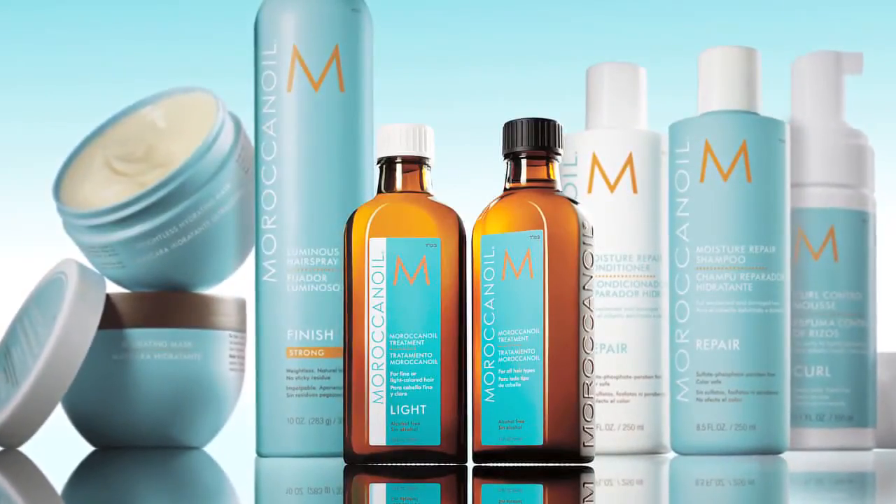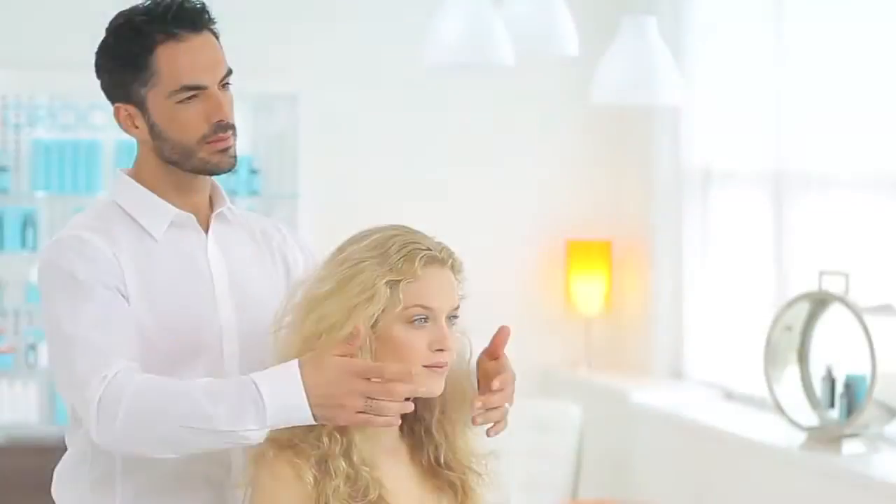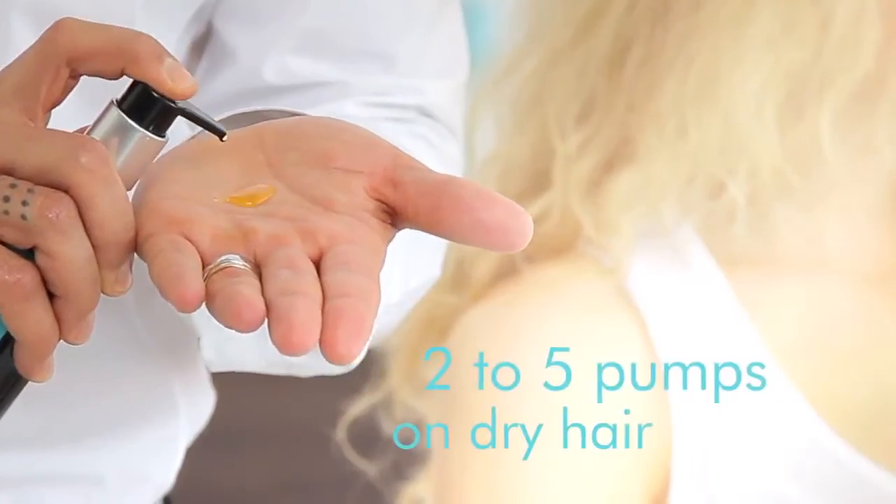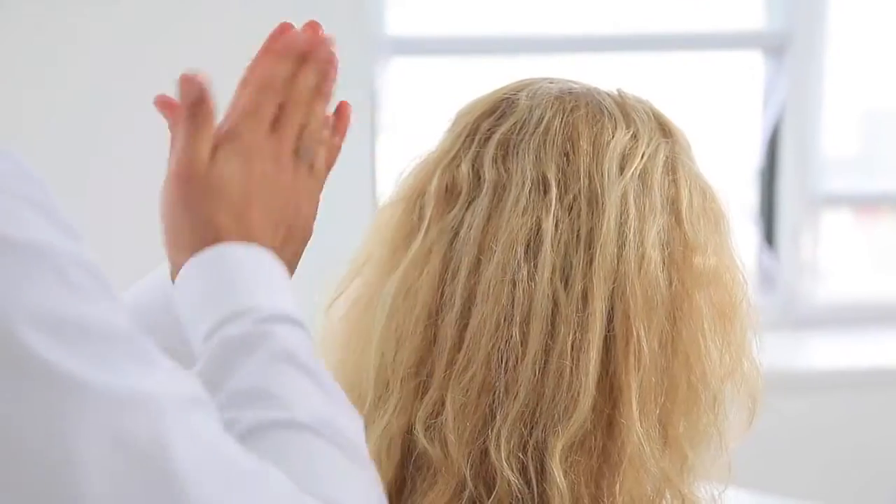The Moroccan Oil Treatments are extremely versatile and can be combined with any of the other products in the line. They are also recommended for use in all coloring services. Depending on hair type, you can apply two to five pumps or more directly to dry hair before coloring.